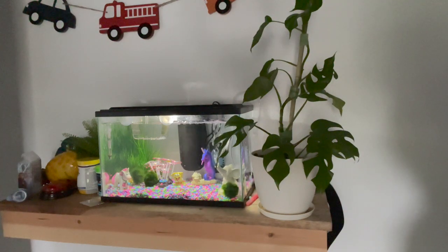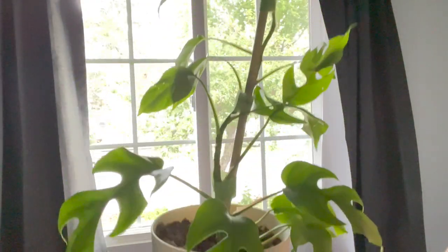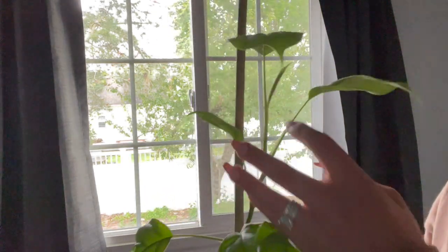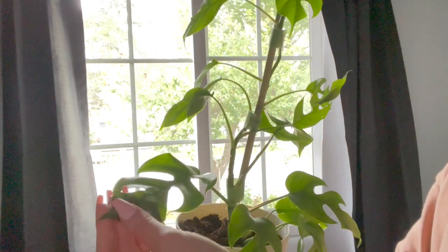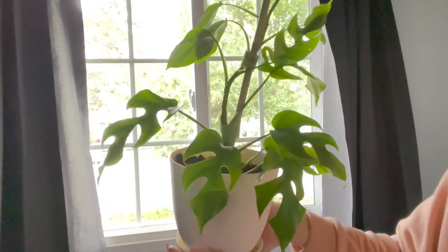We're going to start in my little boy's room. He has this Rhaphidophora tetrasperma that lives right next to his fish tank. He has named this plant Tractor. I've had it for a couple years — I just have it on a bamboo stake. It's growing and putting out these brand new leaves with these cute little fenestrations. I love this plant and it's very happy next to the fish tank.